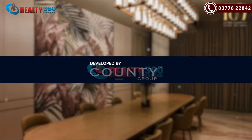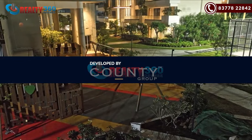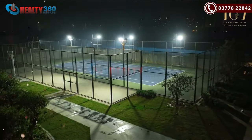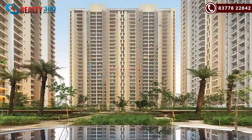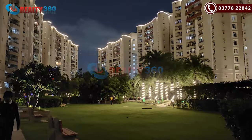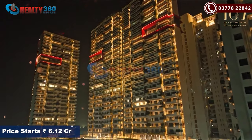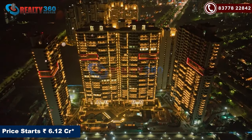County Group is a renowned builder of NCR and has been in the real estate market for the last 30 years. They have successfully delivered 7 projects so far, such as Cherry County, Cleo County, Orange County, Olive County, etc. The starting price of a 4 BHK in County 107 is 6.12 CR.